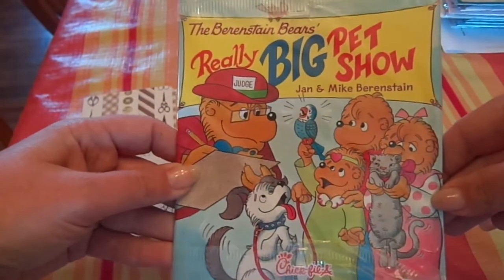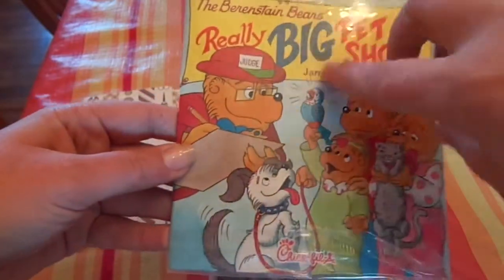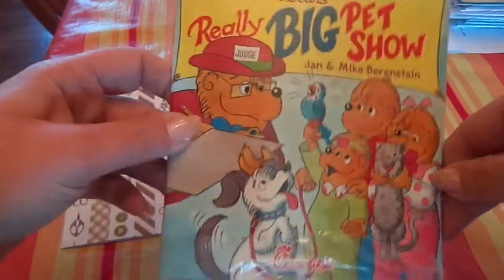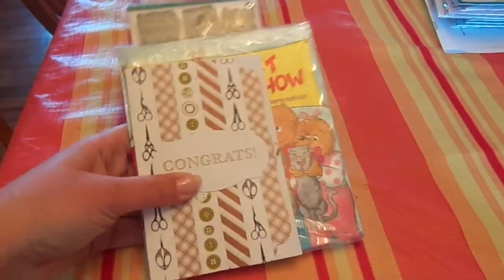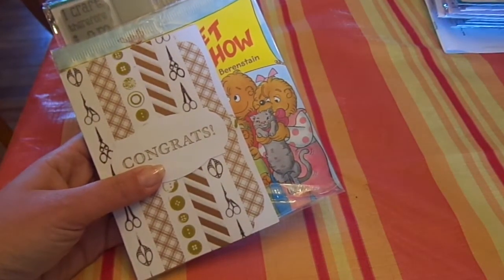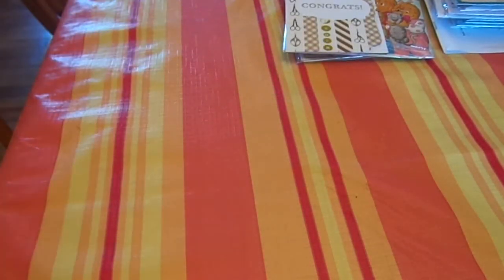She was so sweet — she sent Ava a Berenstain Bears book. Ava loves Berenstain Bears. We love Berenstain Bears because they are a Christian book and show, so I love them and Ava does too. Thank you so much, Beth — I am so excited to use that stamp set and it was so sweet of you to think of Ava. I love your videos too, hon, you're so sweet. I can't wait to see more and more videos from you.